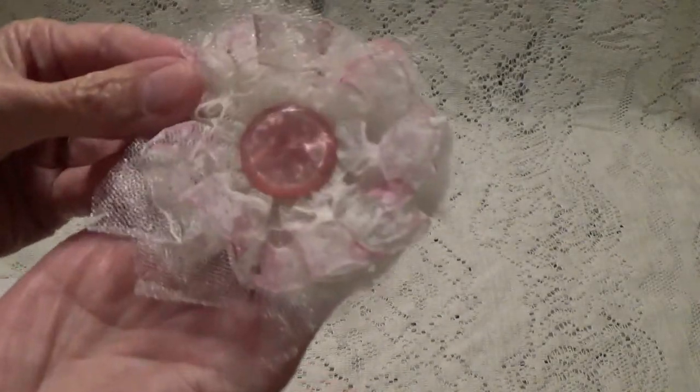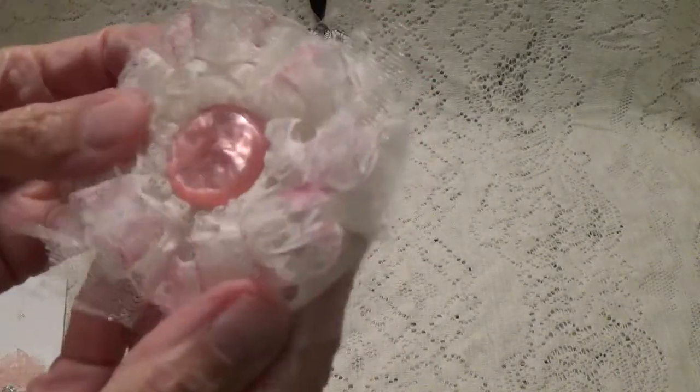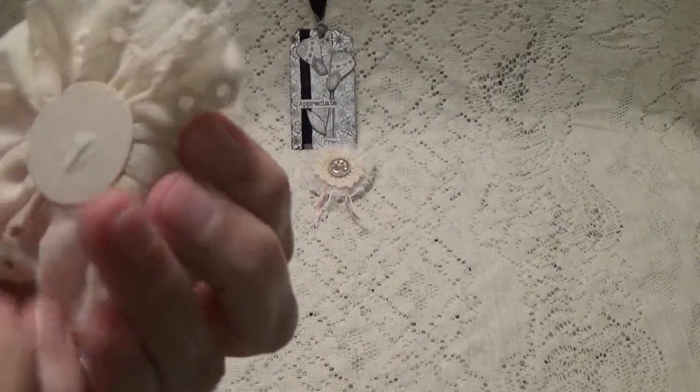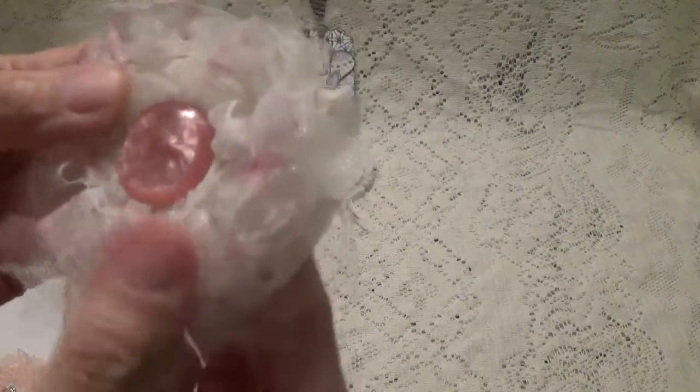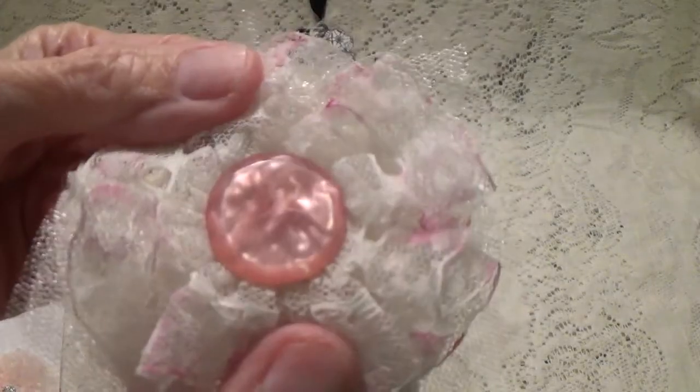And then we have this one here with some more lace and some more of that tooling. Very pretty. And the cotton trim — these are really pretty, Wendy. You did a good job.